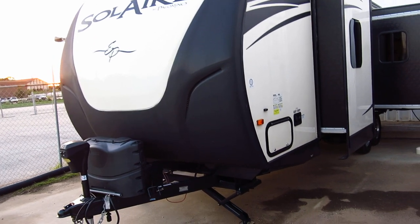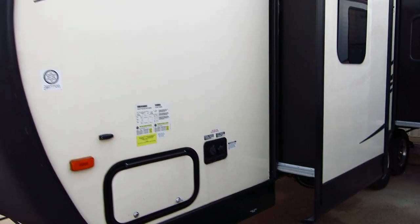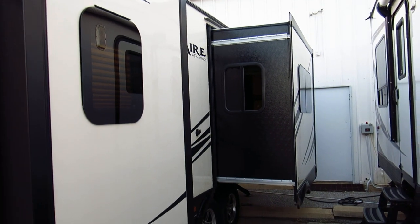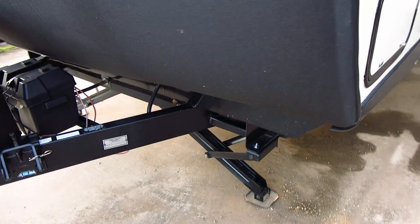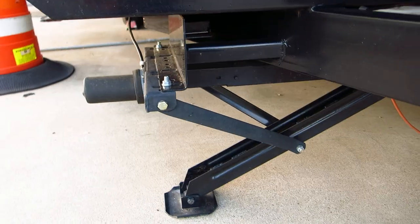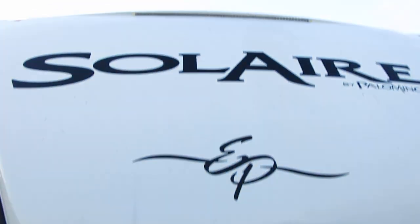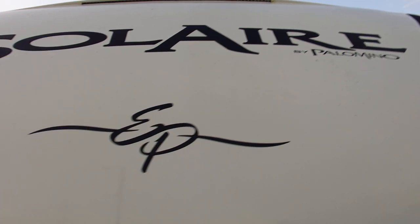Hello folks, Bronco Bob here with Texas Best Used Motorcycles. I'm here today to show you a really nice 2015 Forest River called the Solaire. It comes with three slides and some really unique features including aluminum alloy wheels. The jacks on the front and rear are power, so when you get to your campsite you just hit a button and an electric motor drops those jacks up and down. It also has a power tongue jack on the front, which is really handy, and an LED light strip up here on the front just to help you when you're unloading and loading.